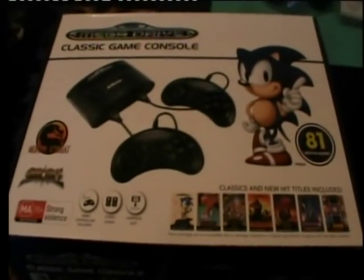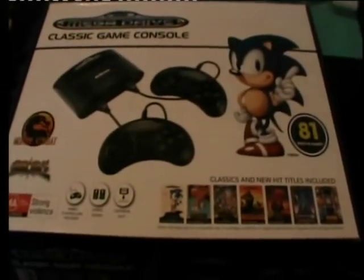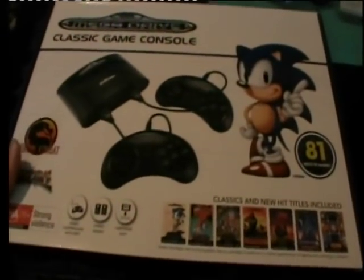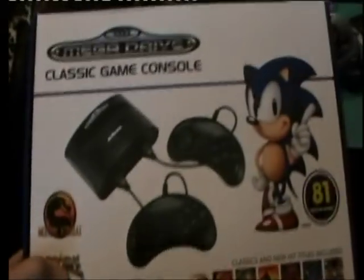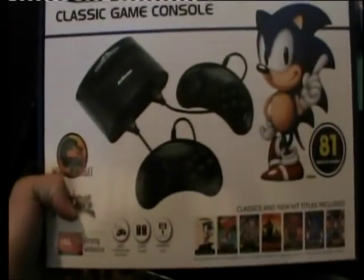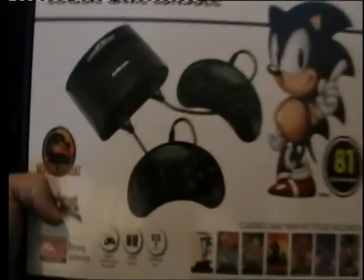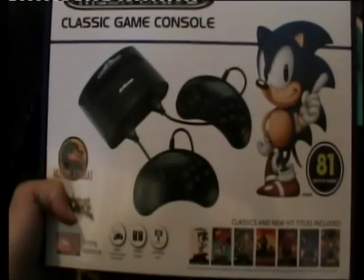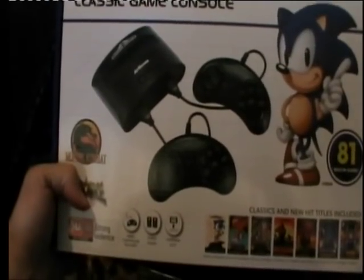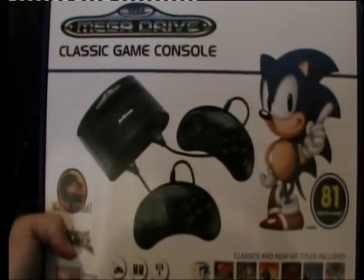Hey there boys and girls, Mega Drive Genesis fanatics, it's me Adrian again with another video. Today I'm going to be doing a review of this item right here: the Sega Mega Drive Classic Game Console by AT Games, commonly referred to as AtGames.